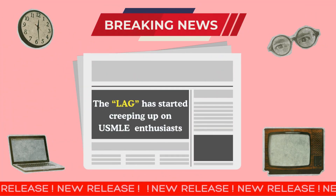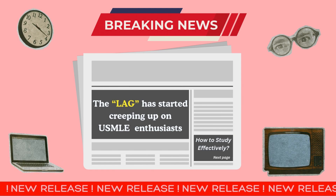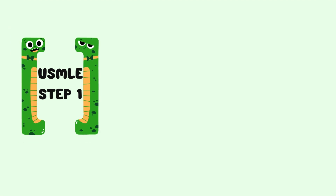Breaking news: the lag is catching up to USMLE candidates, with time slipping away it's crucial to stay on track. Are you prepared with an effective Step 1 study plan? In this video we'll break down how to optimize your preparation and avoid falling behind.